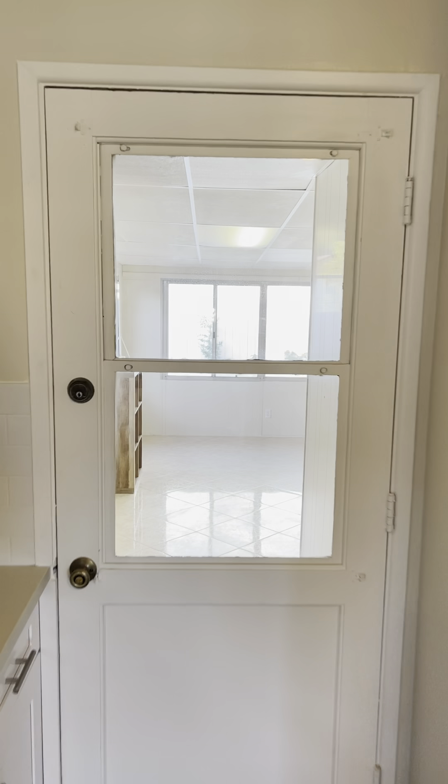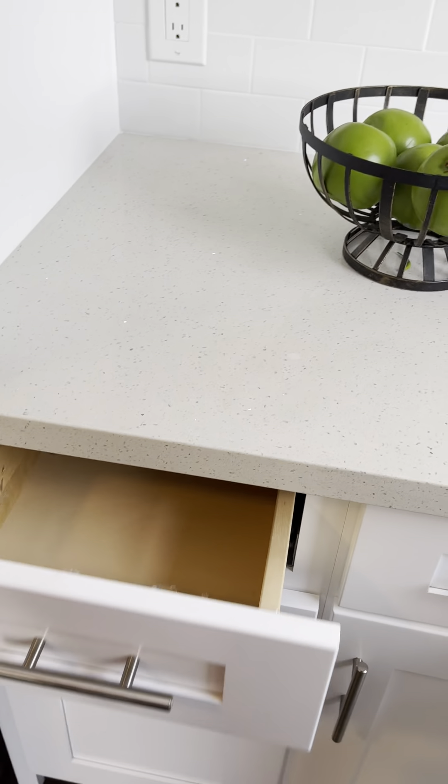That door goes out to the patio. Brand new kitchen with soft-close cabinets and new laminate flooring.